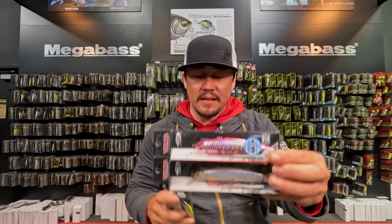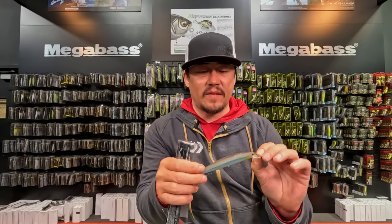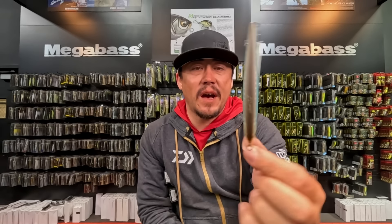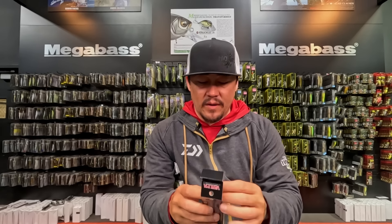We're also going to see some of those colors in the Varuna, which is just a little bit smaller at the 110 size. There are a couple more new colors in the Varuna: 092 Matte HF Cold Wakasagi — a pretty cool color with a matte side, clear smoke on top, and a white bottom. If you're waiting on new colors and you like the Varuna, now's your chance — grab them up while they're here.